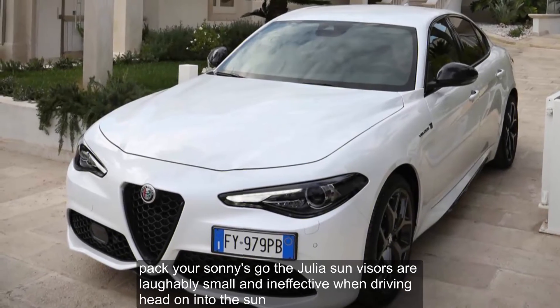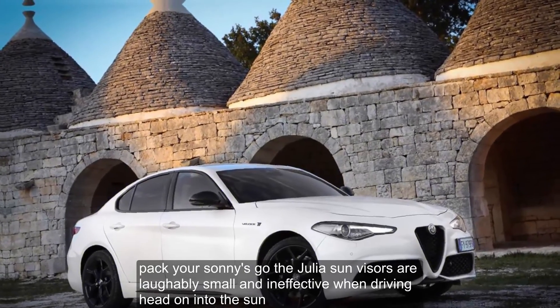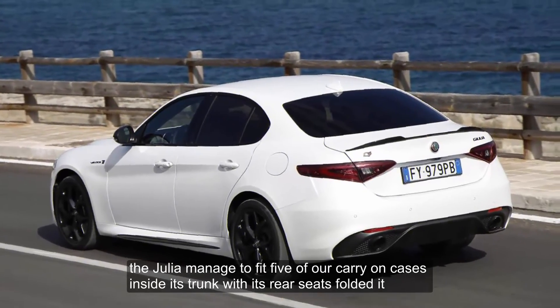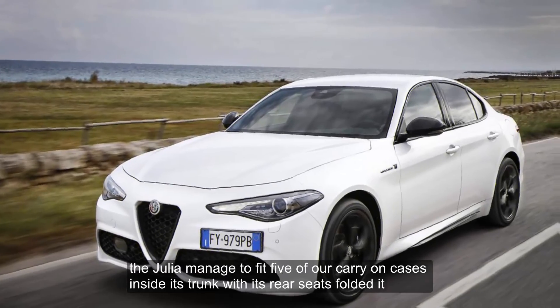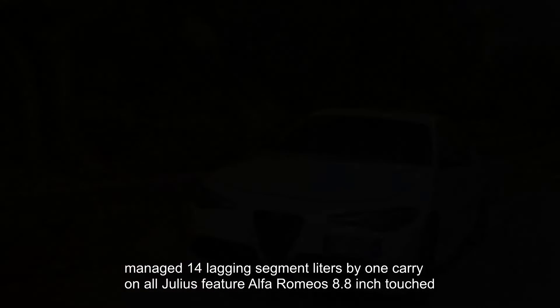Pack your sunglasses, though — the Giulia's sun visors are laughably small and ineffective when driving head-on into the sun. The Giulia managed to fit five carry-on cases inside its trunk; with the rear seats folded, it managed 14, lagging segment leaders by one carry-on. All Giulias feature Alfa Romeo's 8.8-inch touchscreen.